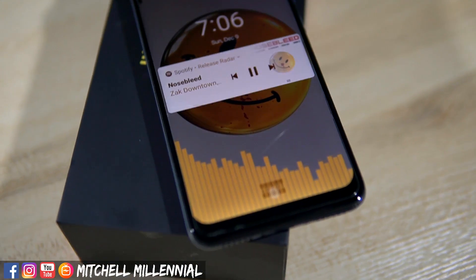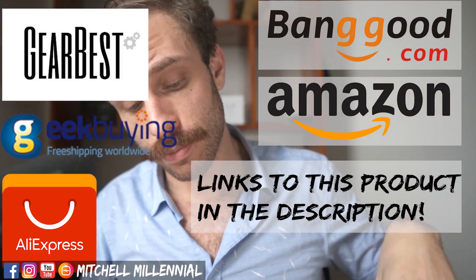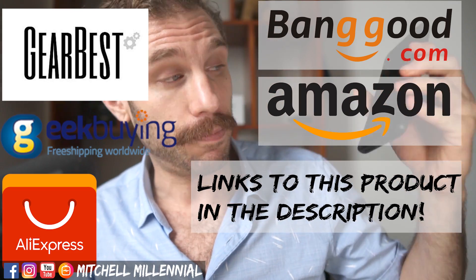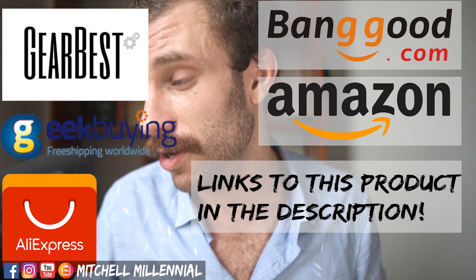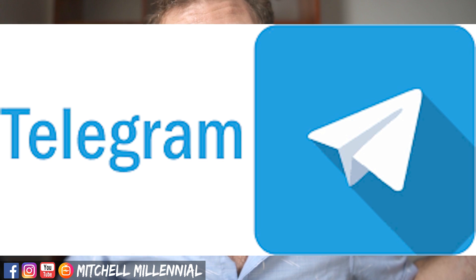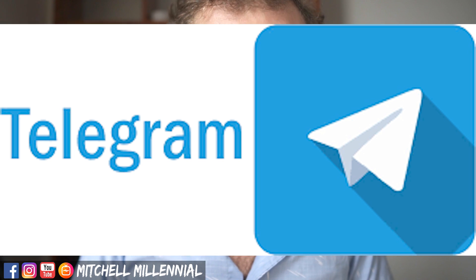Hey, my name is Mitchell. If you're new to my channel, I make videos about the tech I use. Before we start talking about the Pixel Experience ROM on the Poco F1, I want to thank everyone that uses my affiliate links in the description below — without your continued support I wouldn't be able to do things like review the Pixel Experience ROM or the Xiaomi Mi 9. I also have a Telegram community linked below — I love connecting with you guys there and answering questions. Okay, enough talking, let's hop into the video.